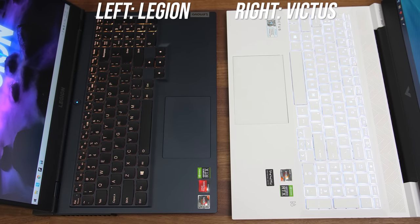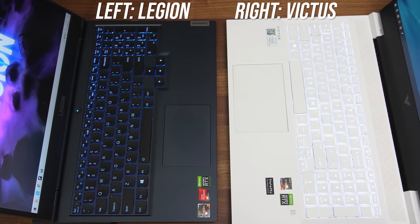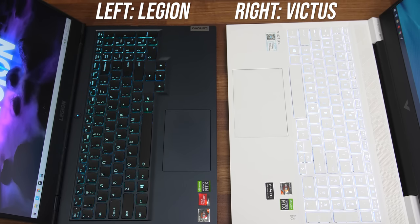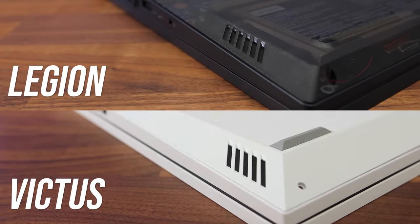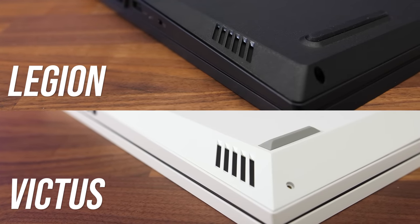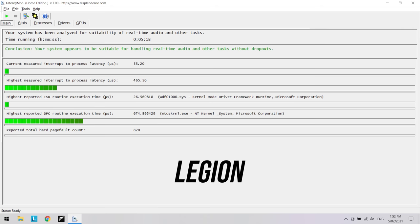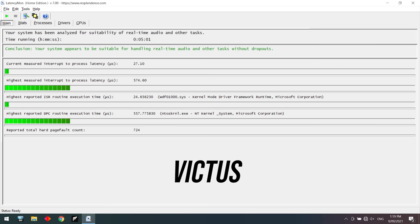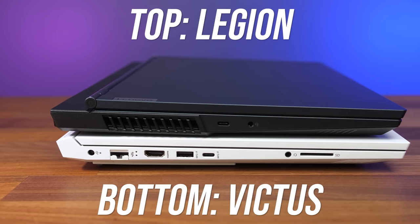Both have precision touchpads. The one on the Victus is physically larger in both dimensions, but the click felt nicer to me on the Legion and I never had an issue with its size. Both have their speakers on the left and right towards the front. I thought both sounded decent, but the Victus sounded better to me — the Legion was just a bit tinnier sounding. The LatencyMon results were fairly similar with no big differences.